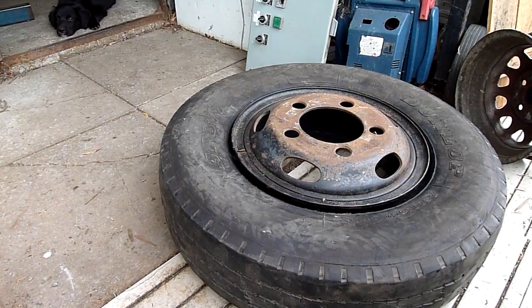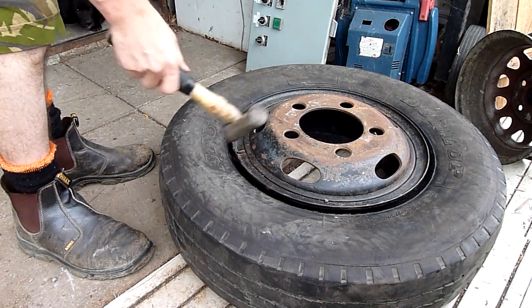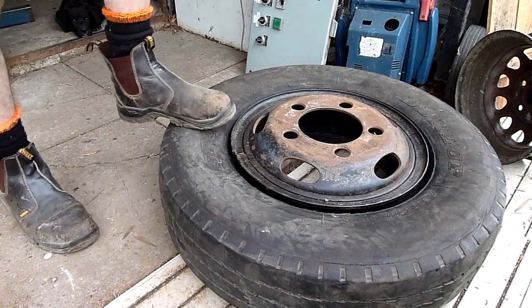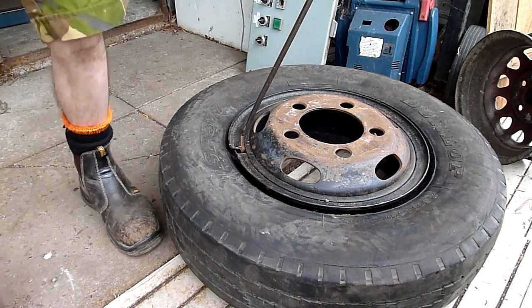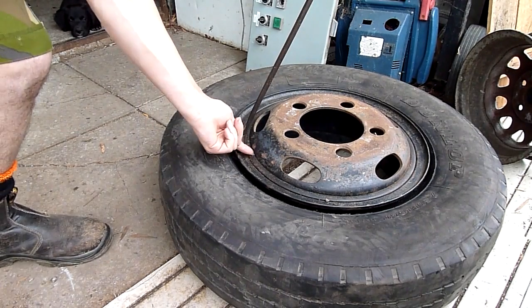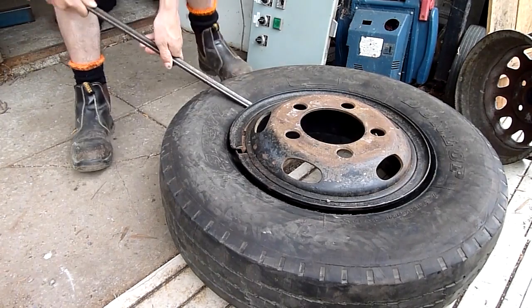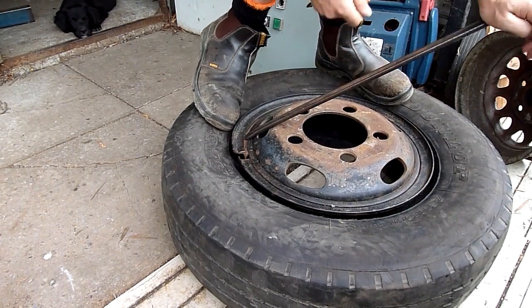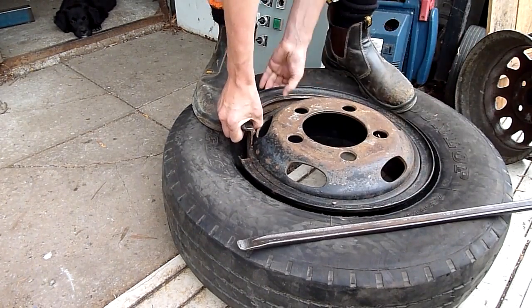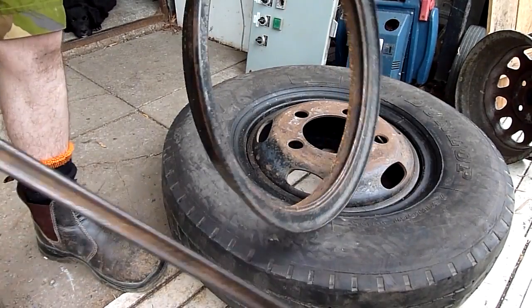Rather than a bolt-on assembly, you've got essentially a big circlip with a big L-shape on it — not dissimilar to a large circlip. As you can see, it moves and I can pull it out. It engages into a groove in the rim. Getting the beads down — and that's pretty much it, that's out.